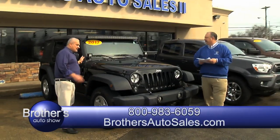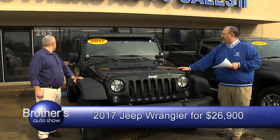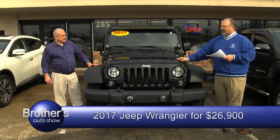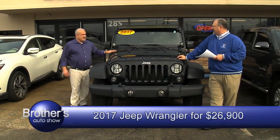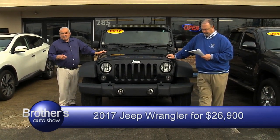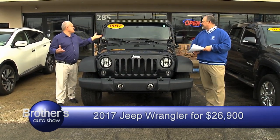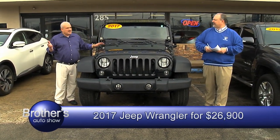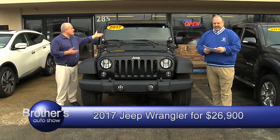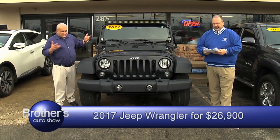How about a Jeep? Everybody likes a Jeep — it's the season for them. It's a 2017, got your big light up on top, 25,000 miles. These things are hard to find, they're worth a lot of money. I drove it earlier — it is a six-speed manual transmission. Asking $26,900. How much new? Close to $45,000-$50,000. And how much are we asking? $26,900 for a 2017, still low miles, still has all the remaining manufacturer warranty, and it's fun to drive.